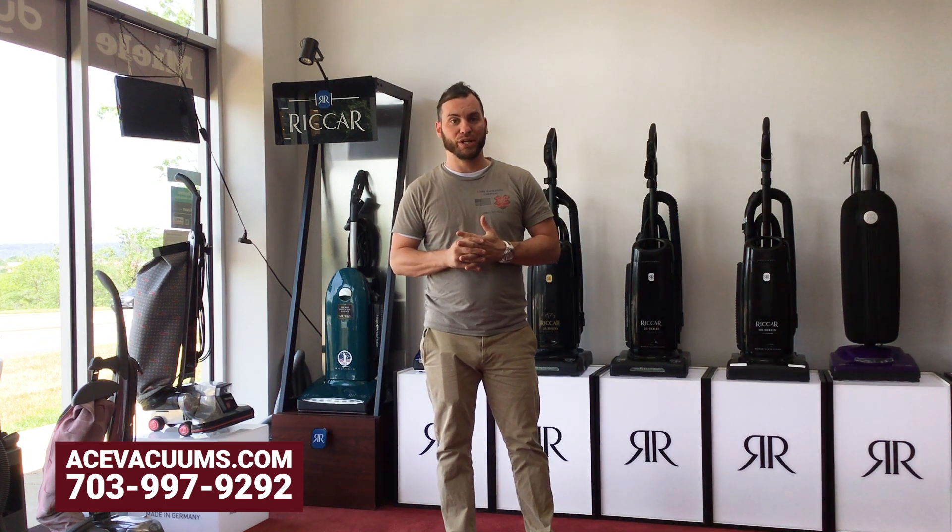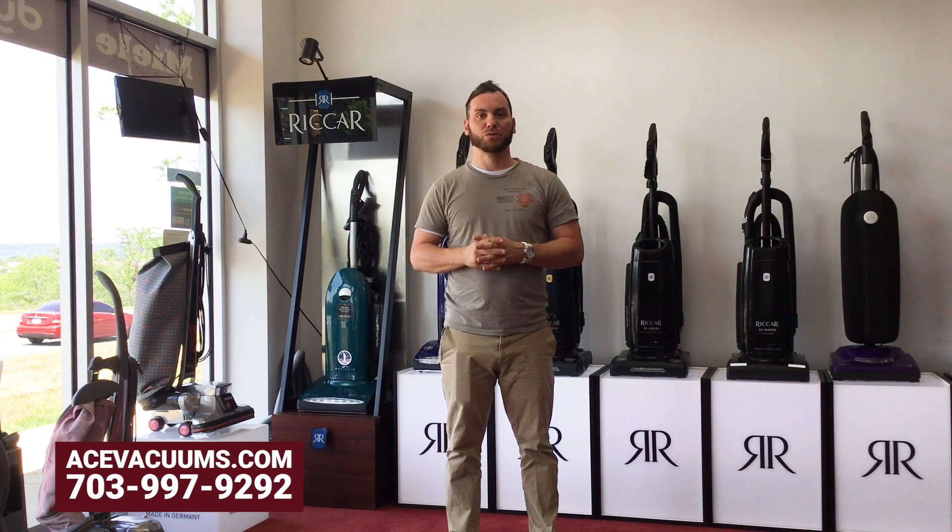You can also give us a call at 703-997-9292 if you have any questions about any of the products or services that we offer for Kirby — please just let us know.